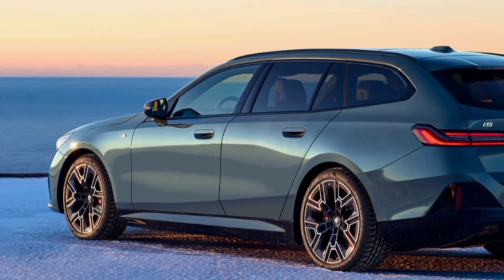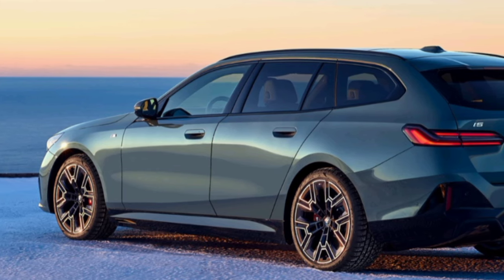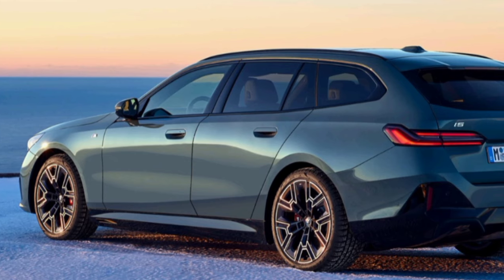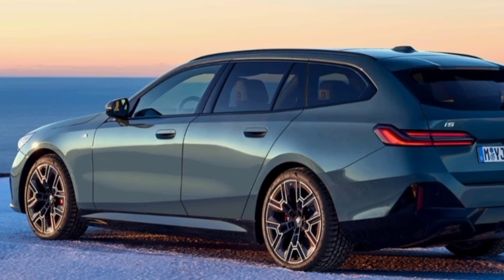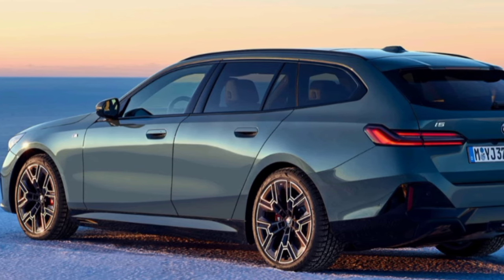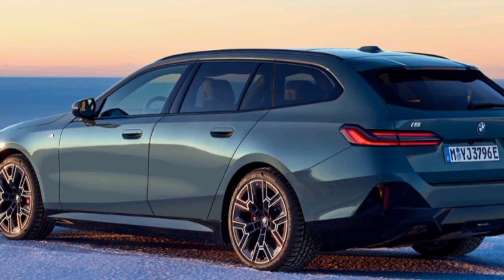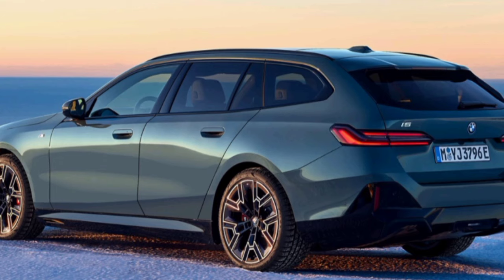Sporty elegance and modern functionality combine with advanced digital innovations. This is not just a car for everyday use but a reliable companion on long trips, providing a lot of comfort, spaciousness, and an exceptional ride. This car is not only visually attractive but also revolutionizes electric mobility.